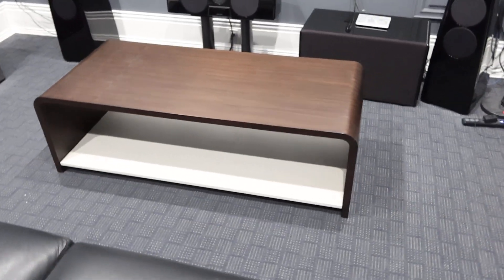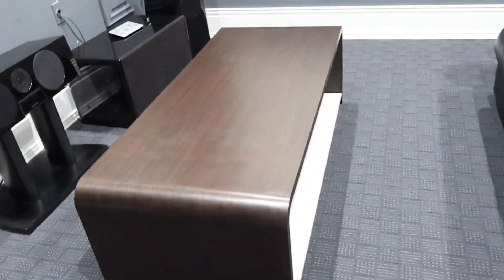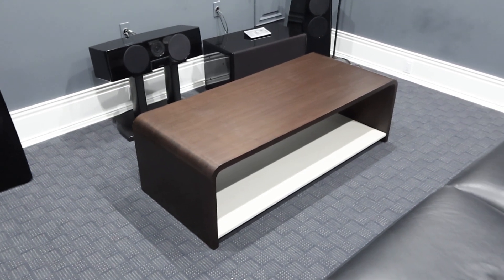They're both identical. Really nice looking. My guess — probably thirteen to eighteen hundred dollars. Nothing cheap next door.